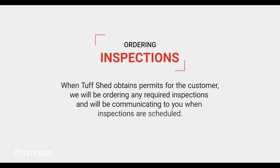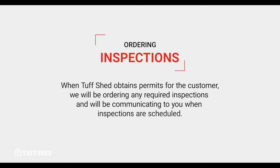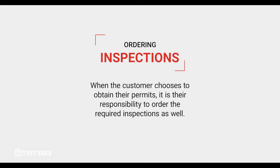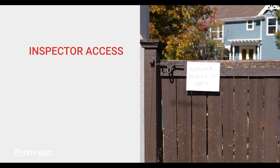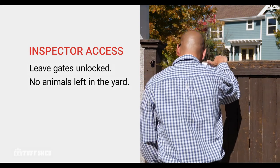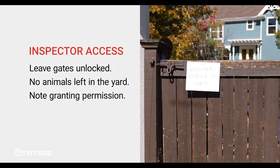As the property owner, the customer has some responsibilities when it comes to inspections. When Tuftshed has obtained permits for the customer, we will be ordering any required inspections and communicating to the customer when inspections are scheduled. When the customer chooses to obtain their own permits, then they need to order the required inspections as well. In either case, you will need to provide access to the building — leave gates to the yard unlocked, ensure that no animals are left in the yard during inspection, and if you won't be home, you'll need to post a note granting the inspector permission to enter the property.